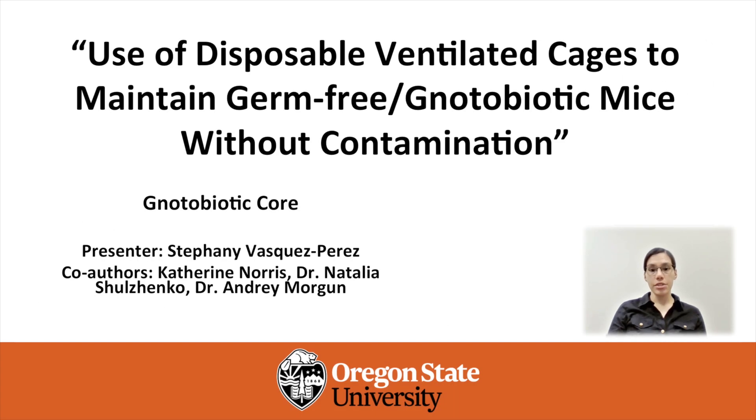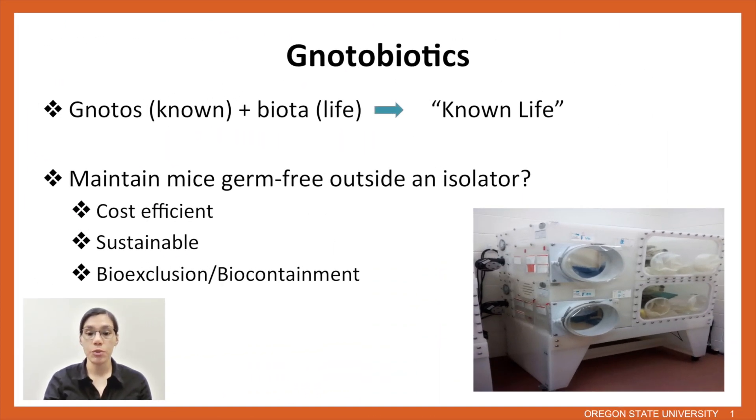Hi. In this presentation I will be discussing the use of disposable ventilated cages to maintain germ-free and notobiotic mice without contamination. These experiments were carried out at Oregon State University at the Notobiotic Core, and we use the IneVive caging system. Notobiotics is derived from the root words 'notos' for known and 'biota' for life, and this also includes germ-free mice. Our main goal is to understand the role of microorganisms in health and disease, and for this reason we use notobiotic mice.